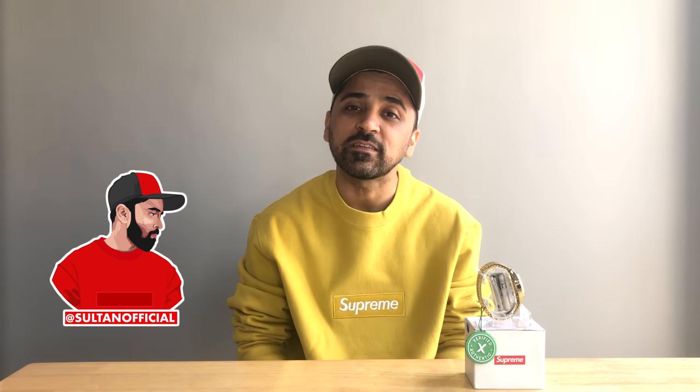That's all for today's episode. I hope you enjoyed this exclusive episode featuring the IndiGlo watch from the Supreme and Timex collaboration. If you liked the episode, please hit the subscribe button and smash that like button. In the comments, I'd like to know how you feel about the watch — rate this Supreme accessory between 1 to 10. This is your boy Sultan signing off from Low Hype. See you next week, till then love and peace.